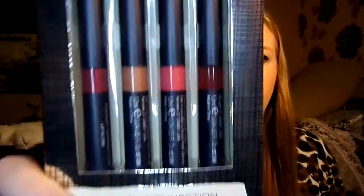Another Soap and Glory product I got is the Great Kitter lip balm, which comes in a cute little ball shape. It's the Juicy Peachy scent — a really nice pink color and very soft on your lips. I also got some French Connection lip glosses and a Ted Baker cosmetic bag from my grandma.